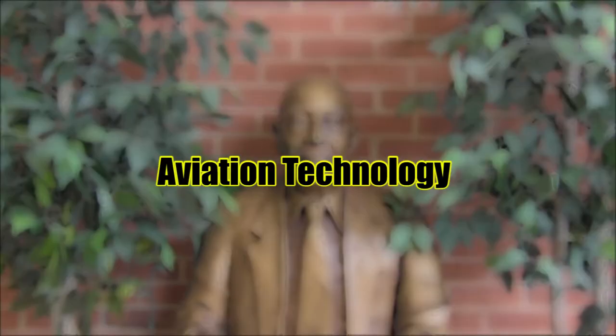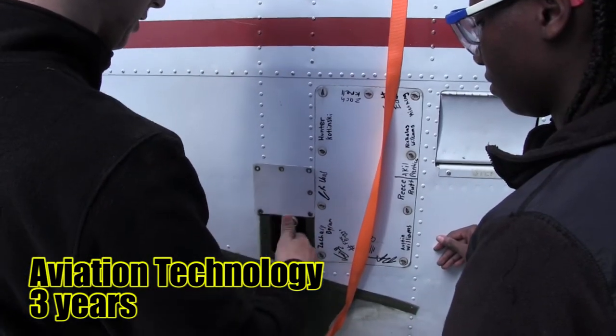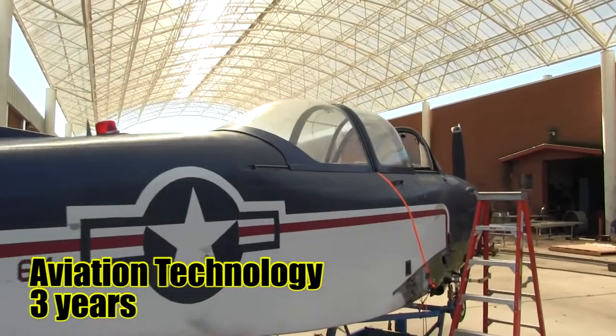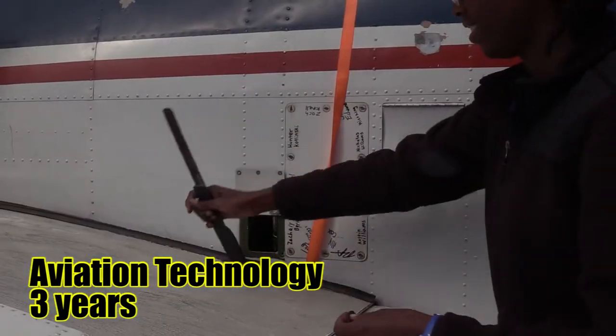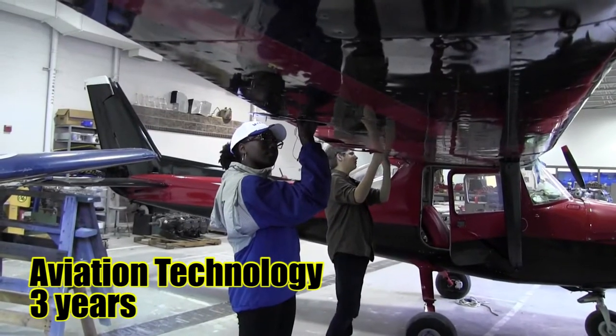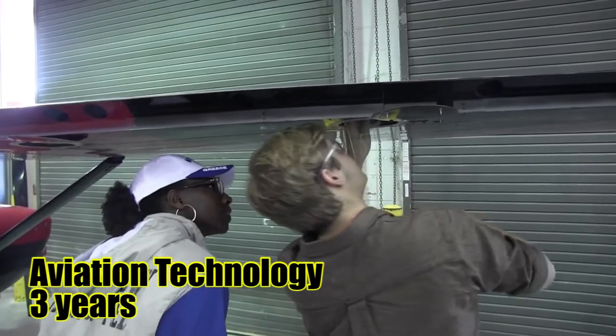Aviation Technology. Students in this program will investigate through classroom instruction, field trips, and laboratory applications in the following areas: airframe structures, airframe systems and components, airframe finishes and corrosion prevention, aviation avionics systems, basic electronics, aviation fire prevention techniques, landing gear systems, and communications and navigation systems.